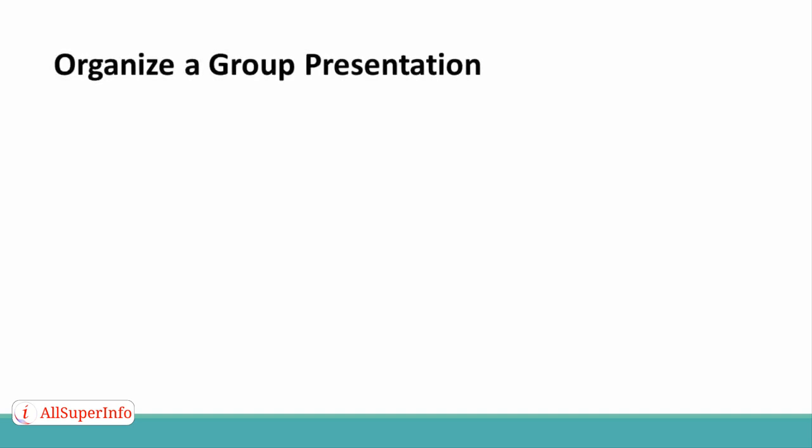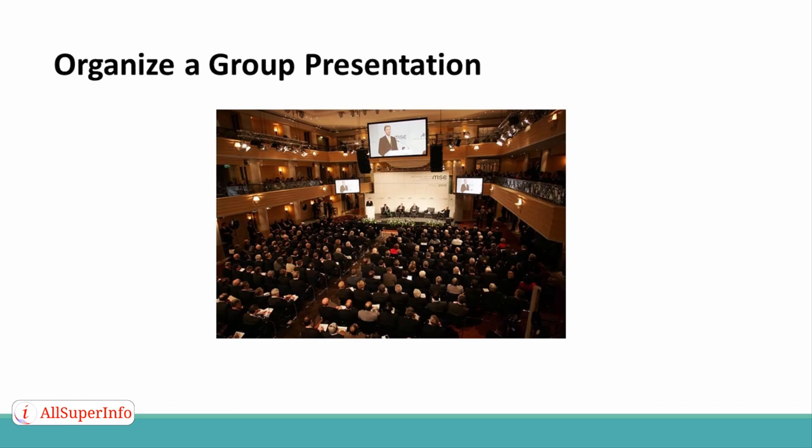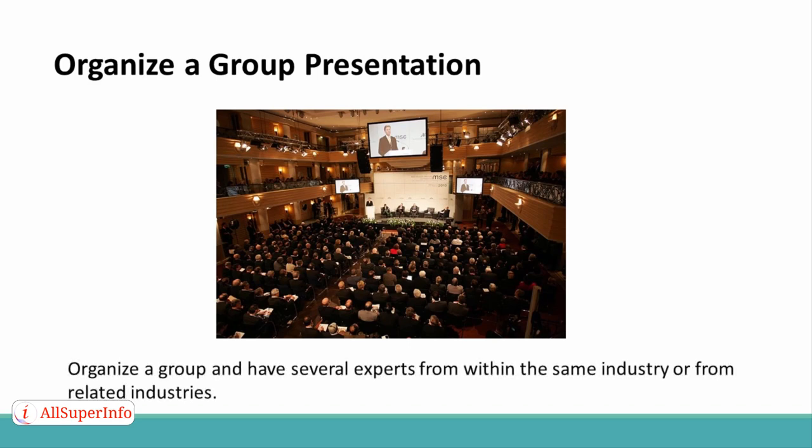Tip 1: Organize a Group Presentation. If you want to have more attendees at your webinar, you want to have more than just you as a guest speaker. Organize a group and have several experts from within the same industry or from related industries.